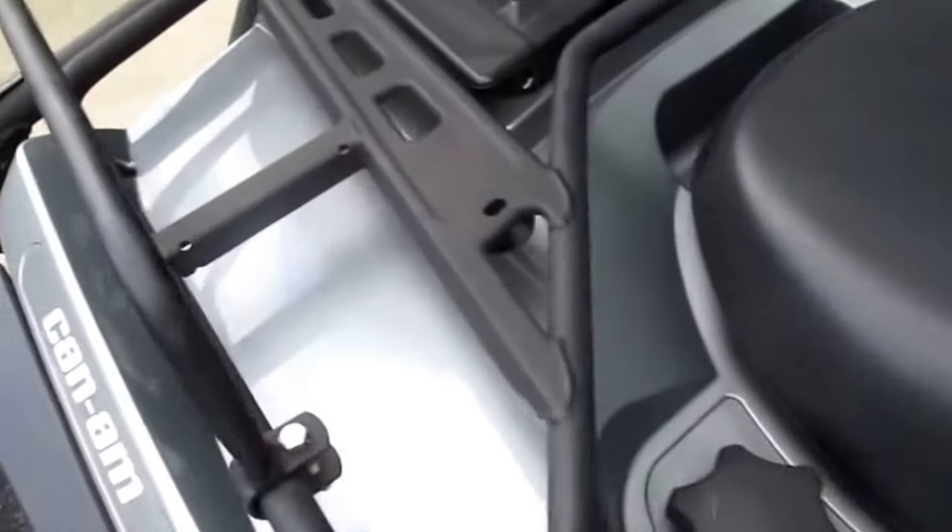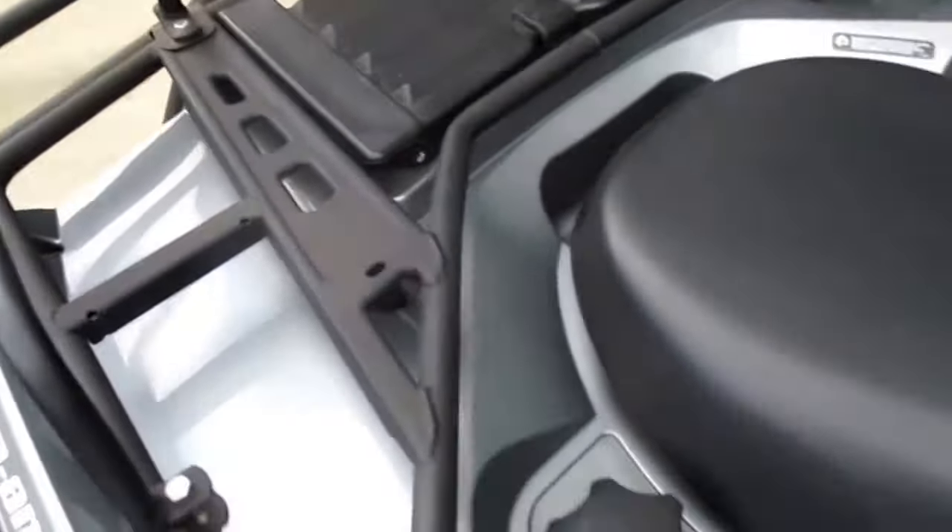Today we're going to be looking at a 2011 Can-Am Outlander 650 XTP. We're going to do a quick walk around and also do a quick start up for you guys.